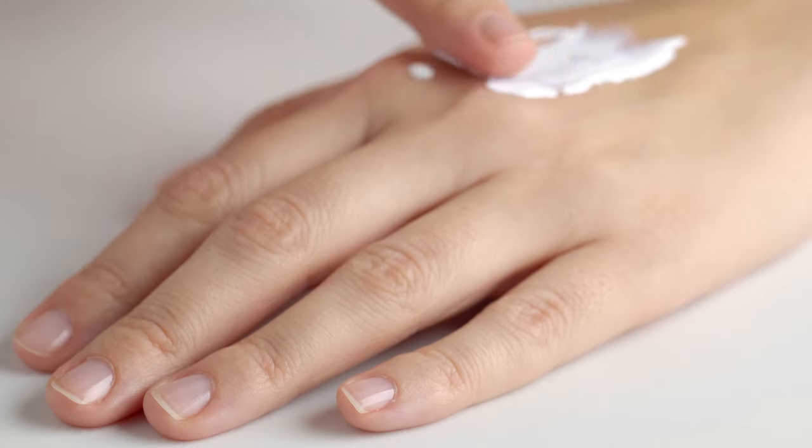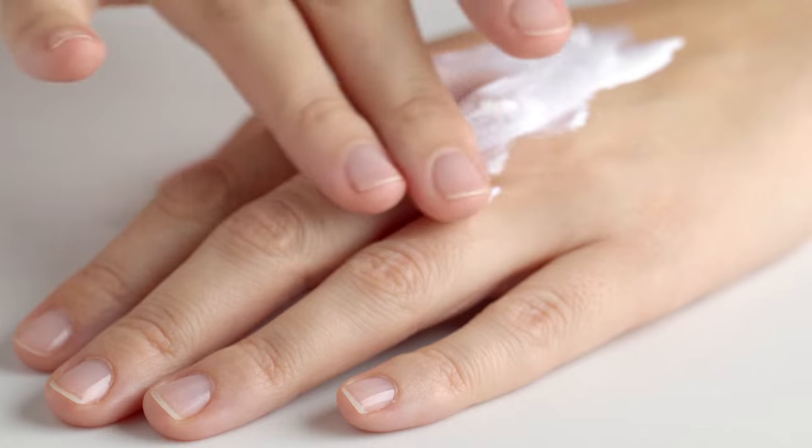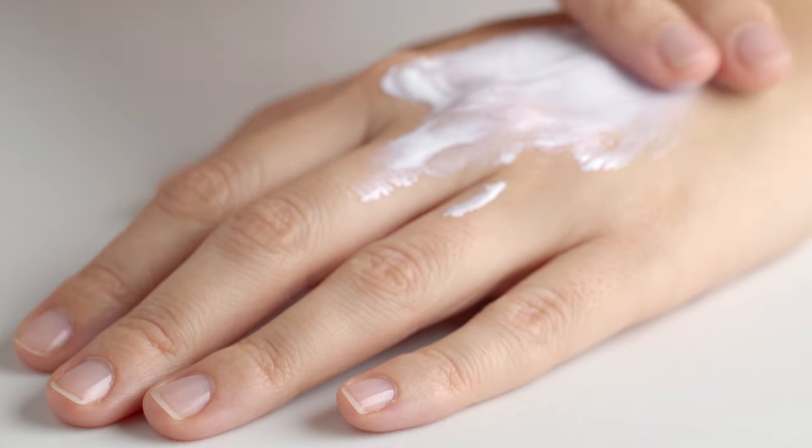If for some reason you're allergic or sensitive to urea, using just a regular Vaseline will do as well. Don't forget to use a broad spectrum sunscreen on your hands whenever you're out to protect your nails from sun damage. Make sure to reapply your sunscreen after sanitizing or hand washing, and every two hours.